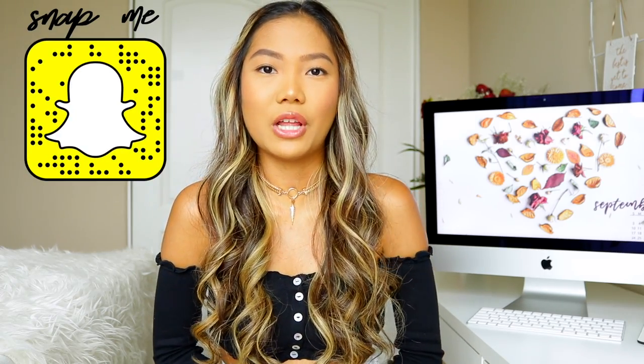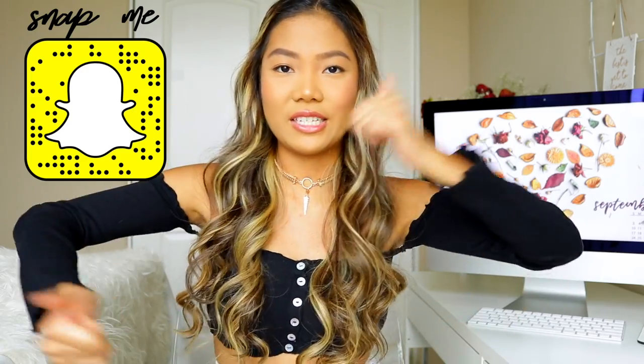If you haven't subscribed yet and joined the mermaid family, go ahead and click subscribe below, and please give this video a thumbs up if you're excited for fall — I'm super excited! Starting off with Brandy Melville: if you saw my weekly vlogs in August, you know I went to their sale. They have one or two huge sales throughout the year where everything is basically five, ten, and fifteen dollars.